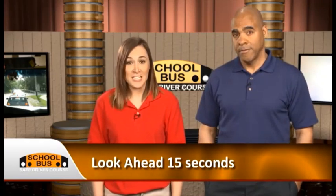And one final thing: as a professional driver, you have to look farther ahead than a car driver. The bus is bigger and heavier and needs more time and distance to stop. So remember to always look ahead a minimum of 15 seconds.